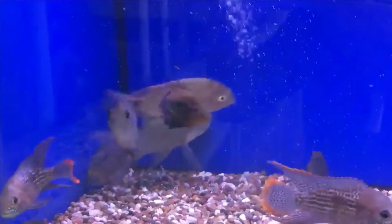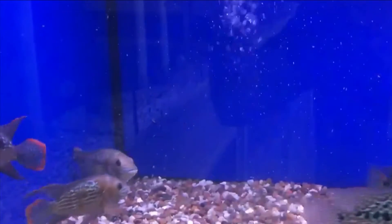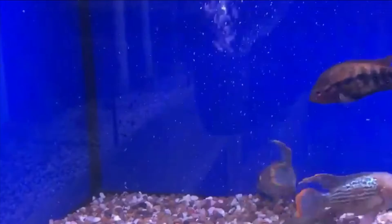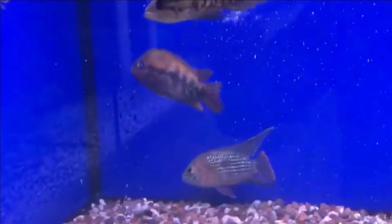It is usually better to keep pairs in a tank on their own, especially for breeding, offering plenty of retreats and spawning surfaces. Hatching can take four days, and the fry become free-swimming one week later.